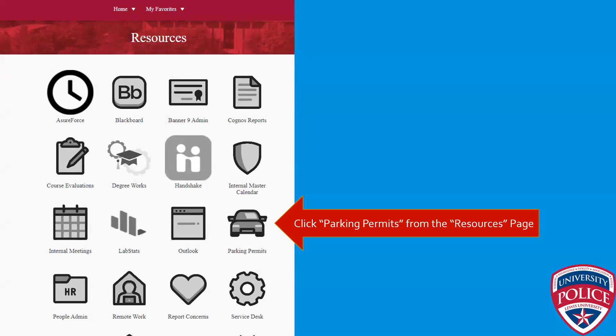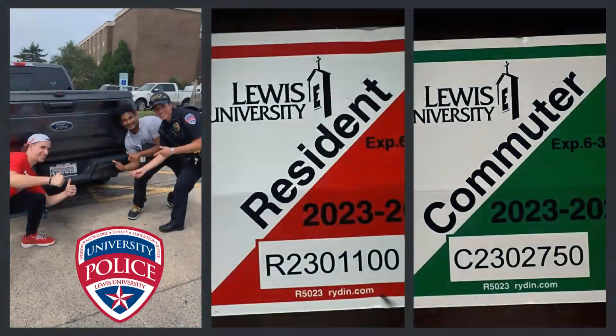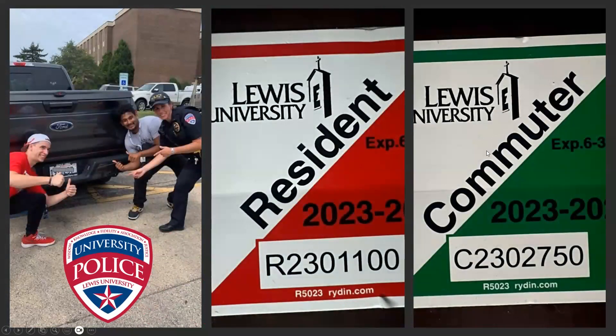As soon as you create that account and apply for a permit, you'll be emailed a PDF file which you can print out and leave on your dashboard until your parking sticker arrives. Your parking stickers are going to look like this — they'll either be red or green. Red parking stickers are for resident students who live in the residence halls; green stickers are for commuter students who drive to campus. Either way, you must have a sticker on your car in order to park on campus.